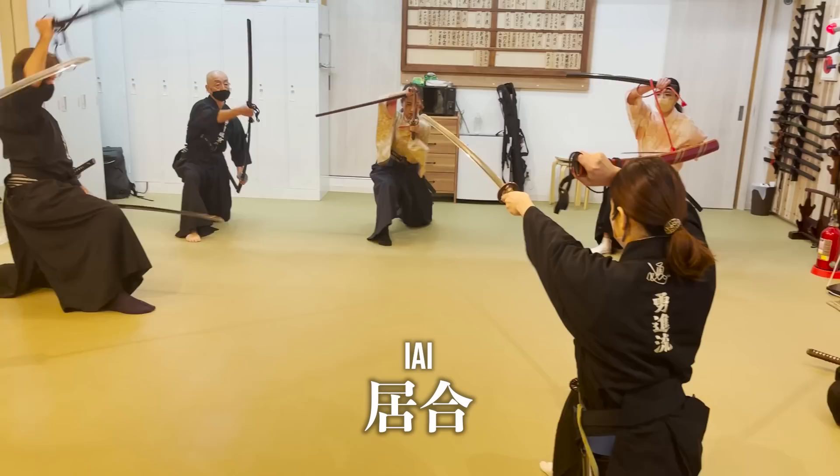Every training at Yushinkan Kyodo is divided into three sections: Iaikata, Kenjutsu Training, and Tameshigiri Cutting.